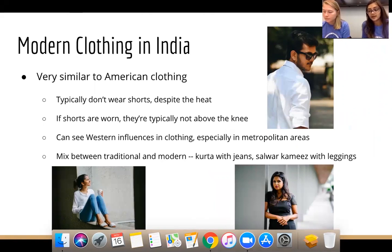Modern clothing in India is very similar to what we see in American clothing. People typically don't wear shorts despite the heat — they wear long pants, and if shorts are worn, they're typically not above the knee. You see a lot of Western influences from England and America, especially in upper-class city lifestyles. It's a mix of traditional and modern — a kurta with jeans, or a salwar kameez with leggings.